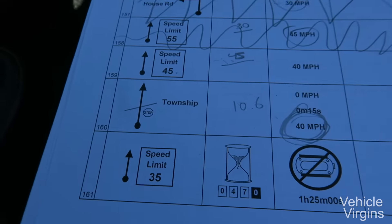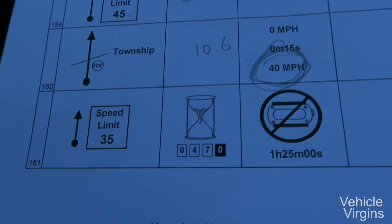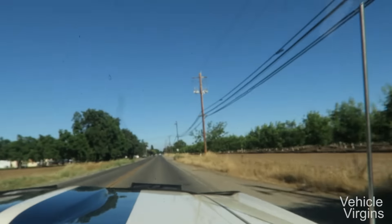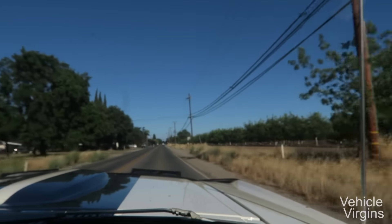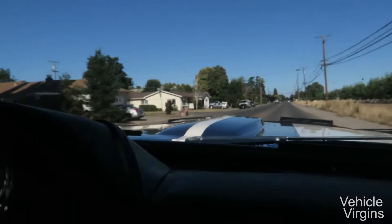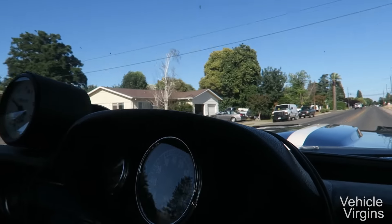We're at the final step for the day. We're going 40 miles an hour until we see the speed limit 35 on the right — which is right up there — and then we are done for the day. We just arrived in Old Town Sacramento, which is our stopping place for the night. The camera is shaking like crazy because we're on cobblestones.